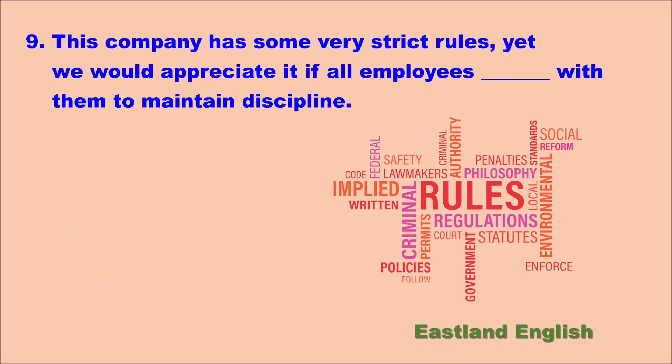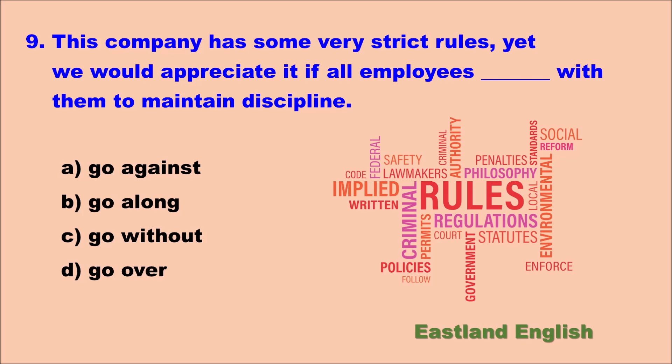Number nine. This company has some very strict rules, yet we would appreciate it if all employees blank with them to maintain discipline. Options: go against, go along, go without, go over. The blank should equal the verb 'follow.' Go against means be contrary to — the opposite of follow. Go over means exceed. Go without means not have. Go along is the best choice. We would appreciate it if all employees go along with them to maintain discipline.